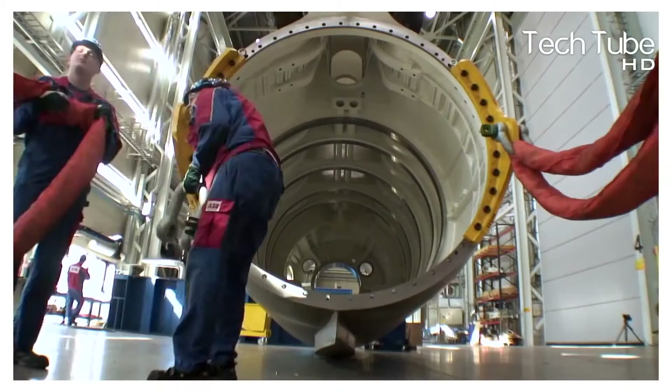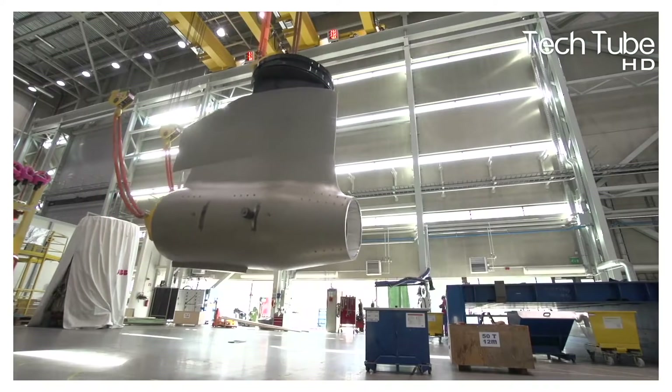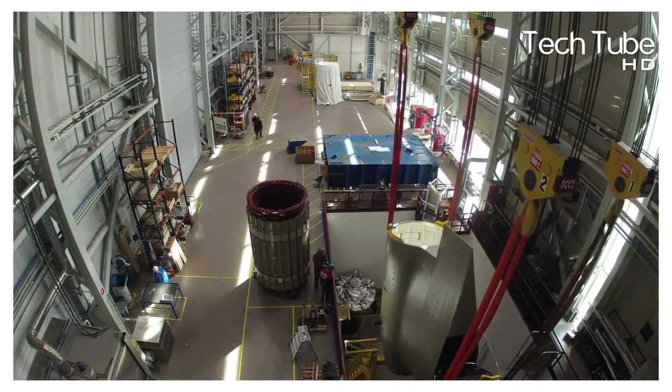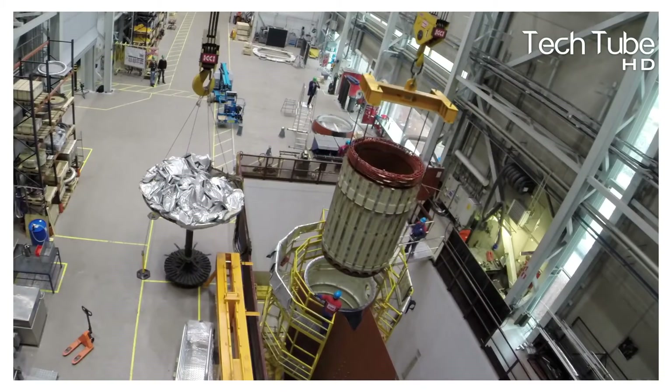The initial process begins with the production of the turbine engine, which is hanged. Then the fitting of the stator is done, and the jet turbine is taken out once the fitting is cleared and done.